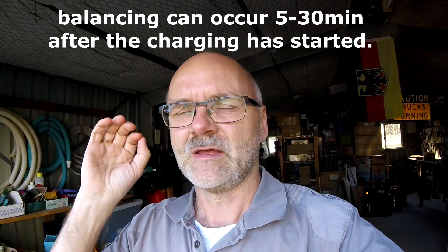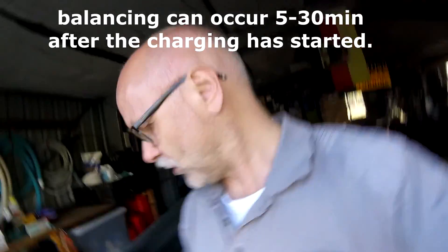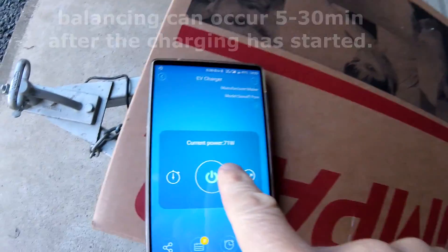It charges at full speed for the first couple of minutes, but after about four or five minutes it drops down to only 70 watts and stays there for about 20 minutes, then we get full power until the end. It slows down again at about 85–90% — very interesting stuff.